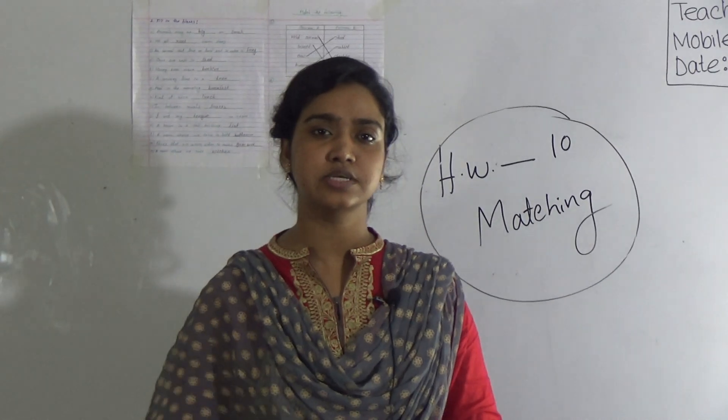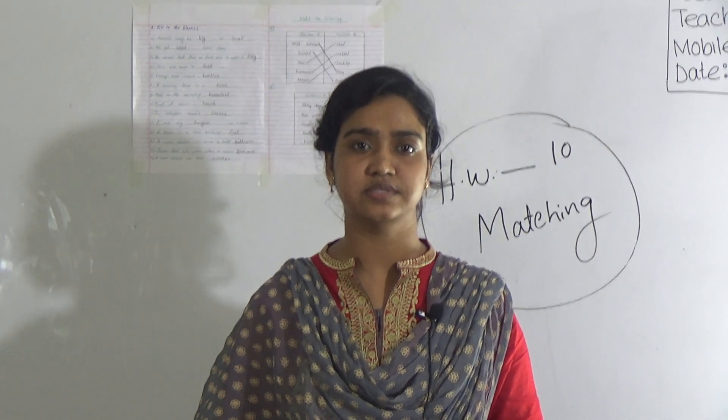Dear students, I hope you have understood today's topic. See you again in the next class. Till then, Allah Hafiz.